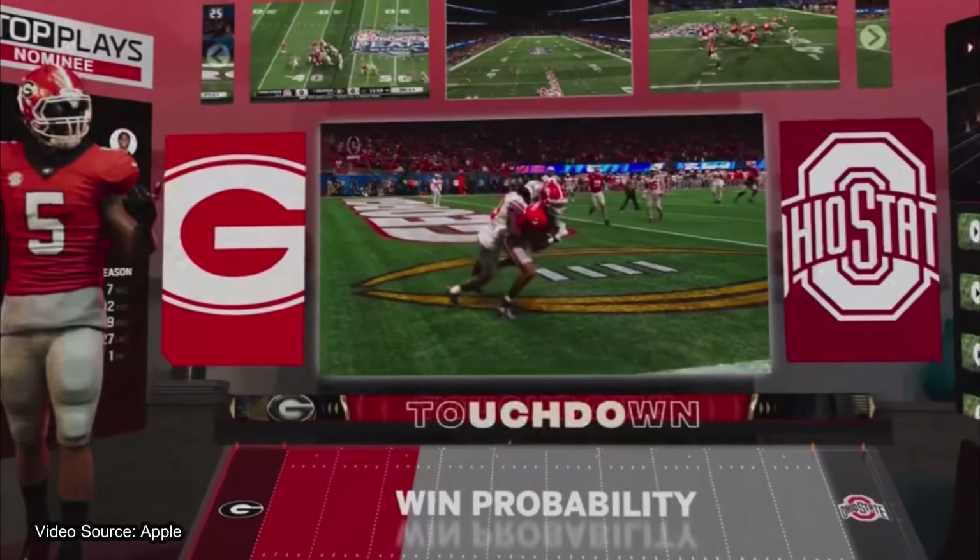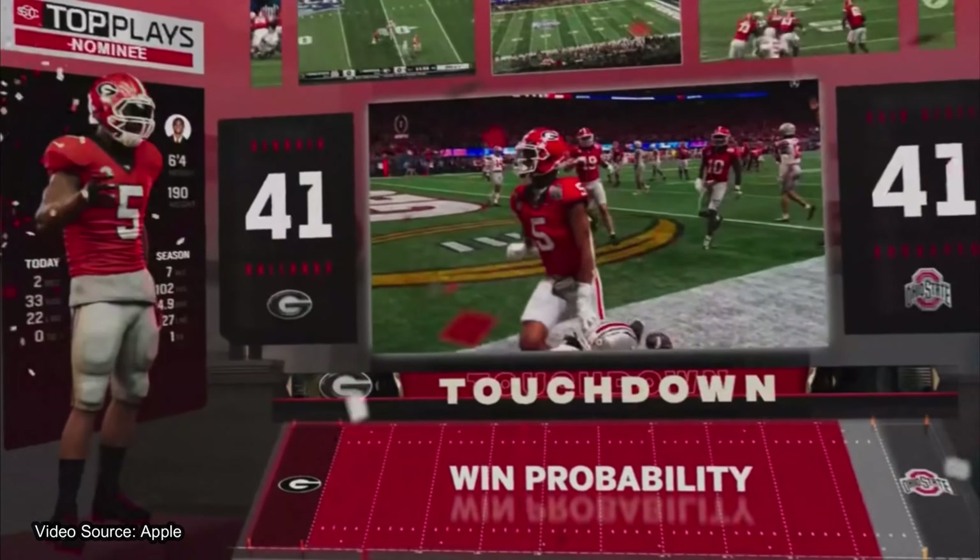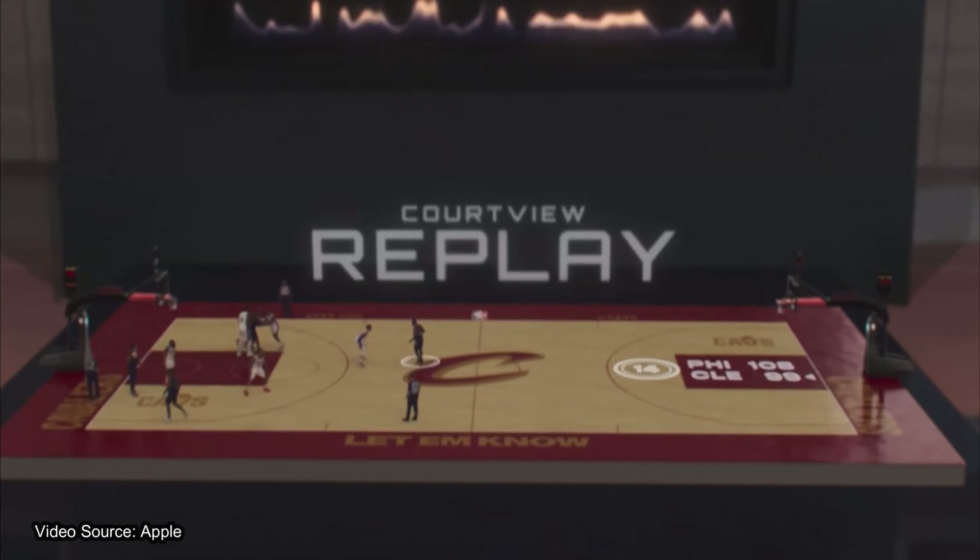These demos that they showed were just so crisp. And even if they were just proof of concepts, I know for a fact that Apple is definitely going to bring the heat when this thing comes out later next year. After learning about the specs and seeing these demos, my mind is just all over the place. I wish the device was literally in my hands right now.